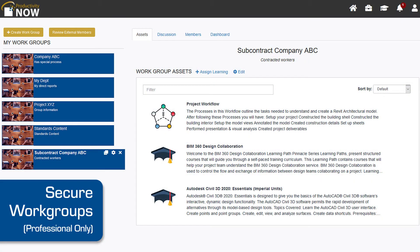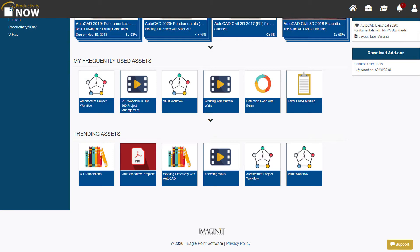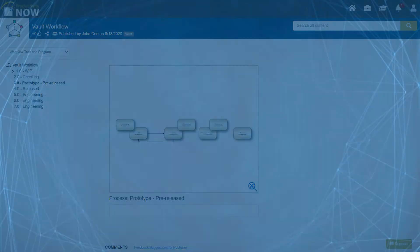Create secure work groups and invite outside vendors to join your team. Collaboration is a breeze with all your design standards, templates, and content in one place.